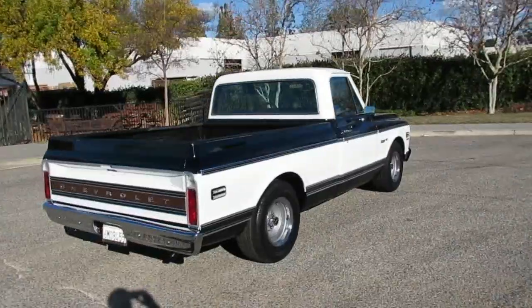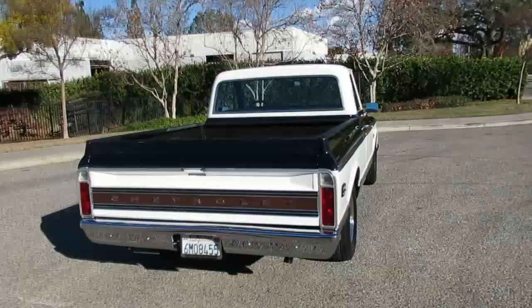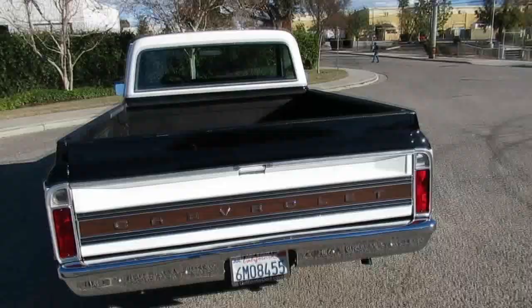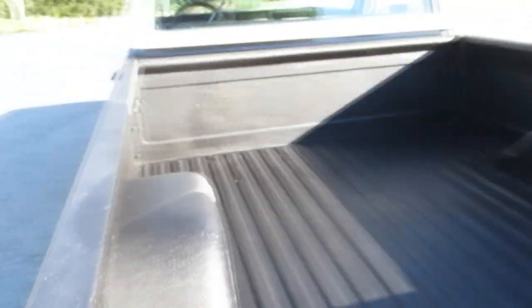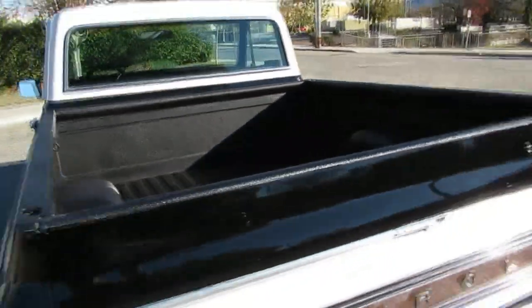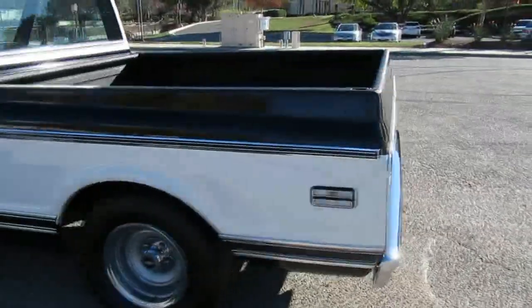This one's got all the trim. It's got the rally wheels on there — the 15-inch GM rallies. Nice chrome bumpers. It's got a spray-in bed liner, Line-X. The bed was really straight on this truck, but with the Line-X you can put a surfboard, a bike, or skateboards in the back without scratching it up. The tailgate's in good shape — solid truck.